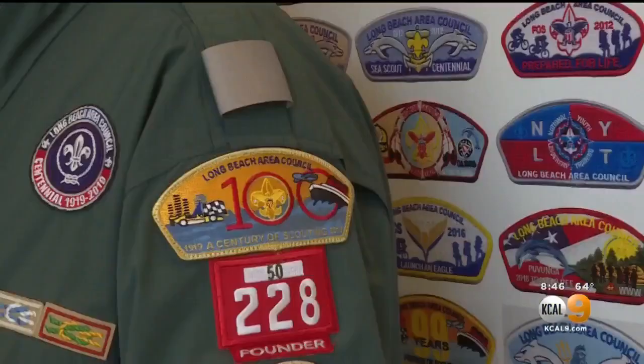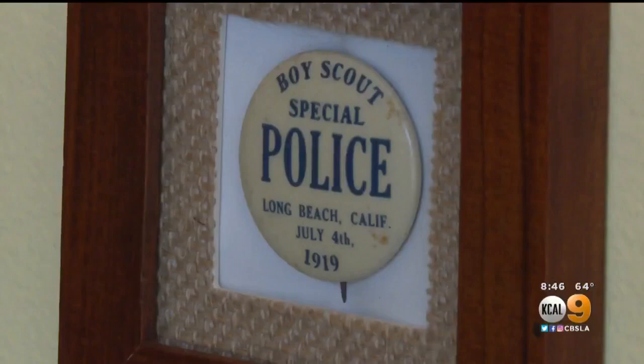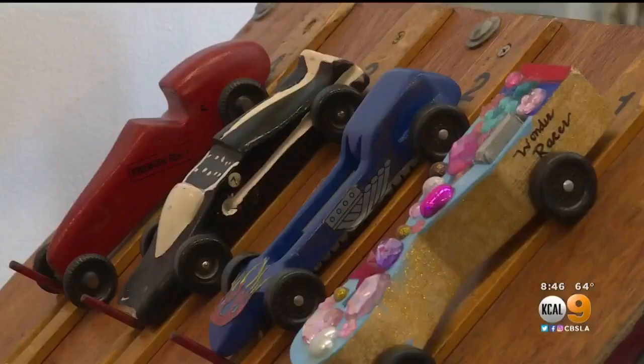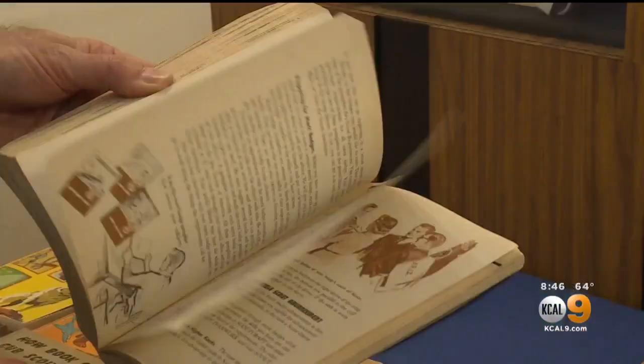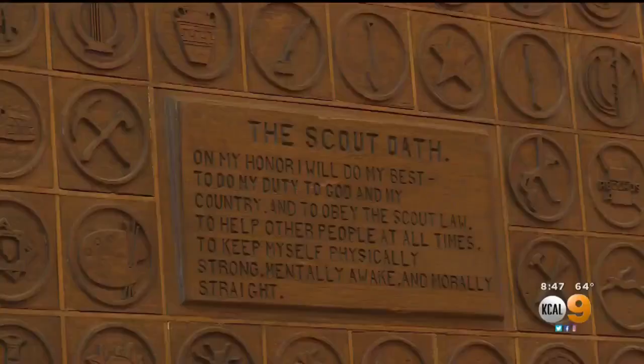Local Boy Scout historian Paul Mullebock is sharing a lot of his own memorabilia. We've tried to bring in a variety of items in terms of age, in terms of relevance, in terms of program area. It teaches young kids — boys and girls now — how to be a good person, how to be a productive member of society. This is the largest collection of scouting memorabilia ever displayed in Long Beach.